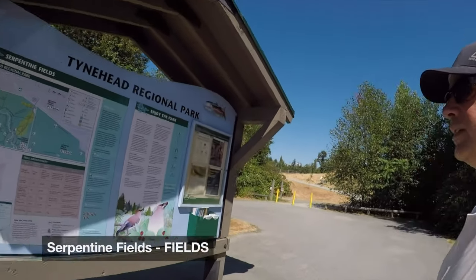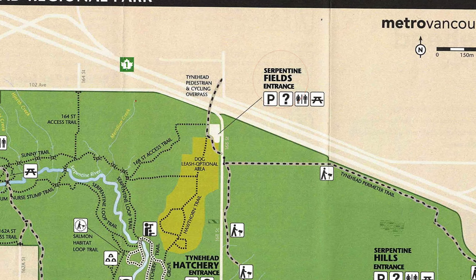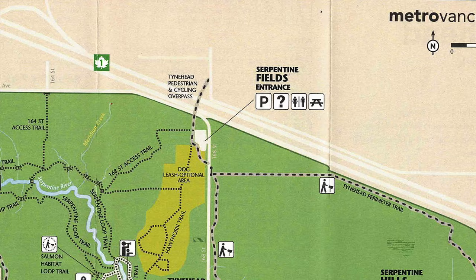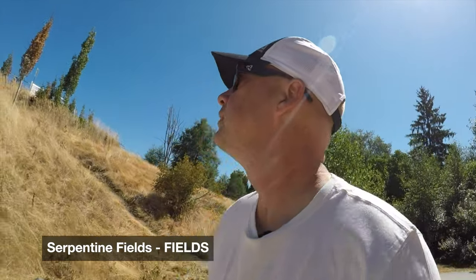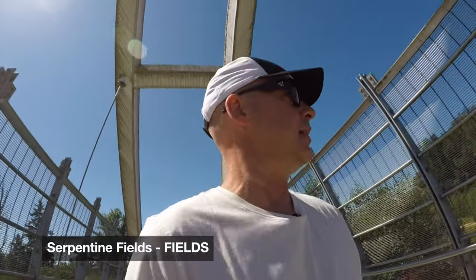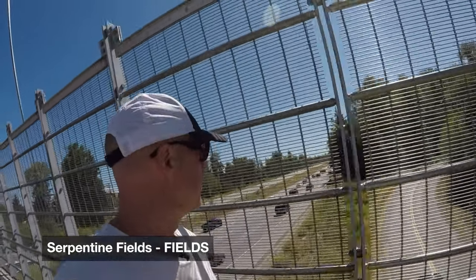Now I'm at the Serpentine Fields entrance. This is cool because this is where you can cross the highway — there's a big pedestrian overpass. If you live here in Surrey, wouldn't it be great to just walk from your houses, cross this bridge, and you're right here in this beautiful park? It might be a little bit loud even with the wireless mic on, but here's the bridge over the number one highway. If you live behind me and you just want to bike here, it's an easy way to get to the park.